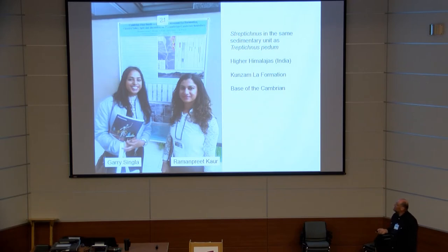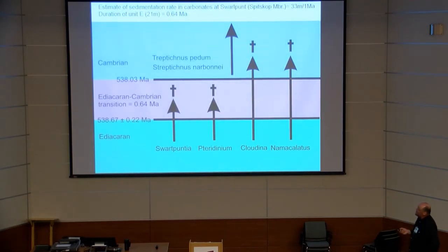Yesterday I met young Indian researchers at poster number 21, and they demonstrated that Treptichnus narboni occurs in the same sedimentary unit as Treptichnus pedum in the higher Himalayas, in the Kulsam La Formation, quite close to the base of the Cambrian. So for the moment, we could assume that Treptichnus narboni and Treptichnus pedum could occur very close together, though we do not have that in the Svartpunt section — we have only Treptichnus narboni.